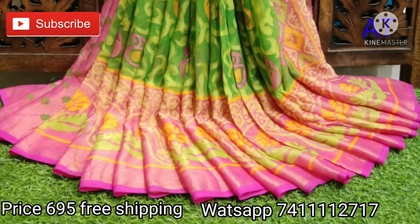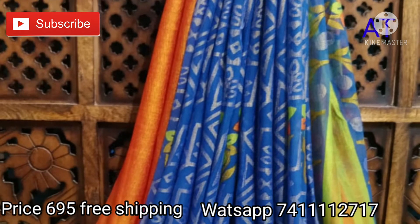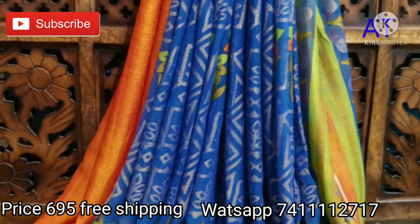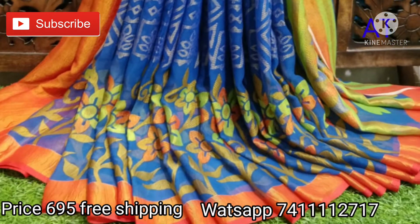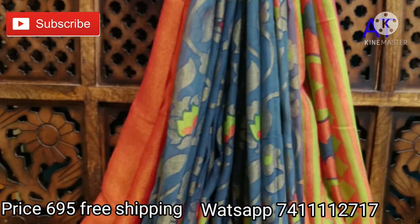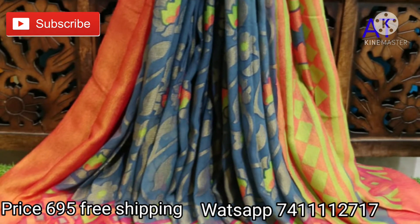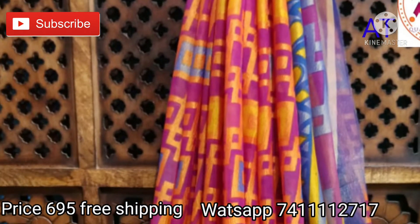The next pretty sari is blue with orange color — a beautiful floral print follows all over the sari, with matching blouse piece and border design. The next pretty sari is gray with orange color, a beautiful evergreen concept sari, with matching blouse piece.